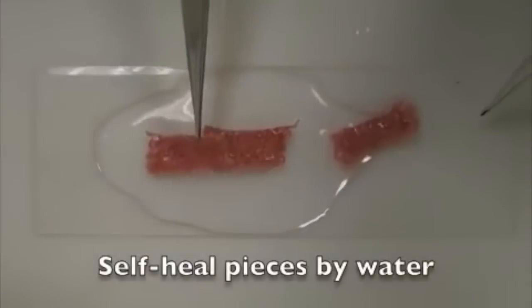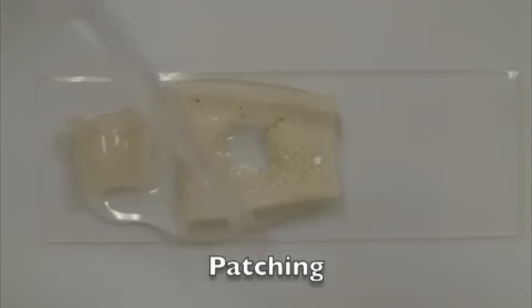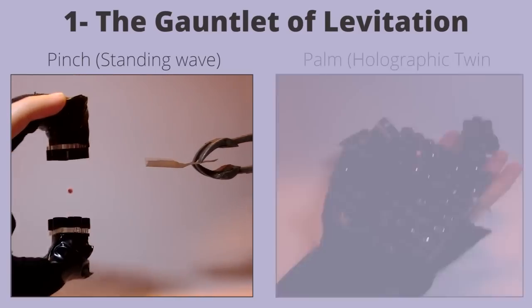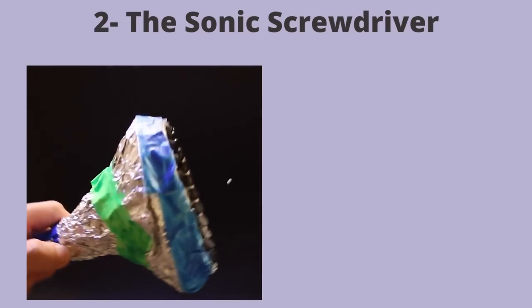Wearable Revolution, a textile that heals itself with the help of a liquid made from bacteria and yeast. Levitation Controller lets you manipulate levitated objects by utilizing sound waves that hold the particle in the air.